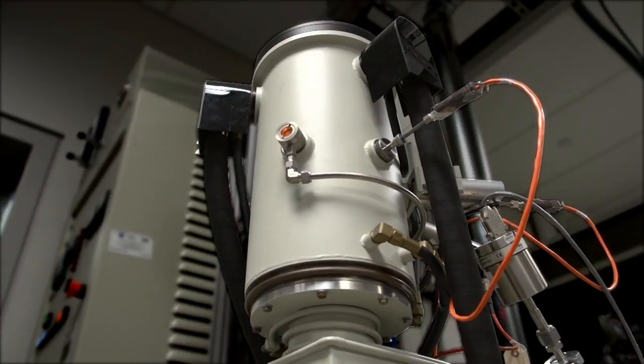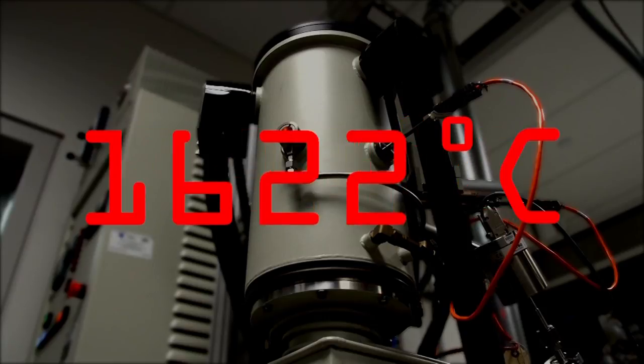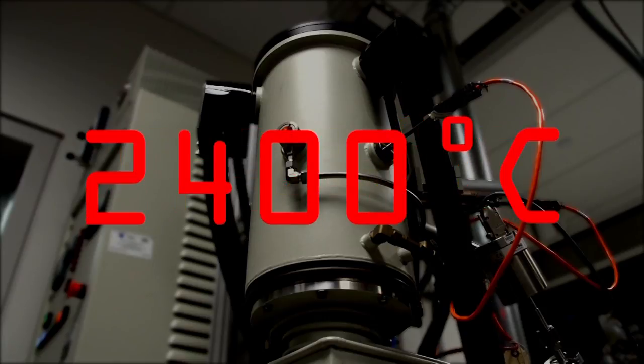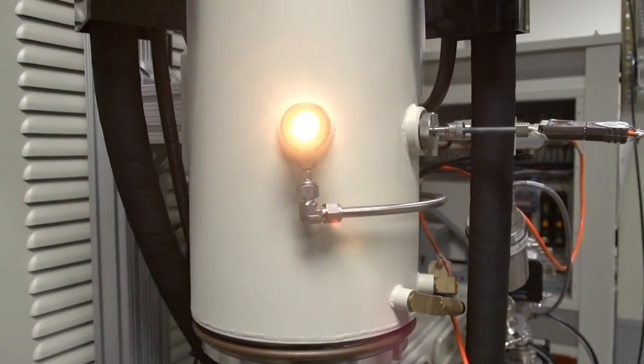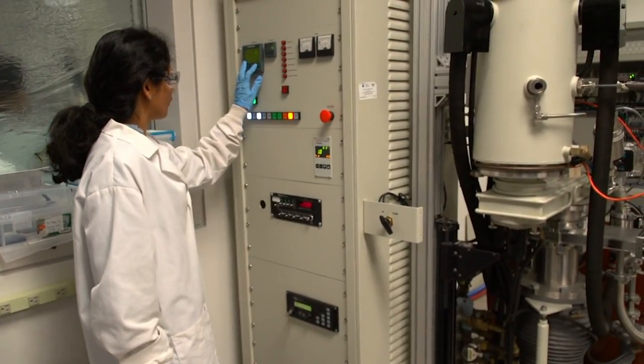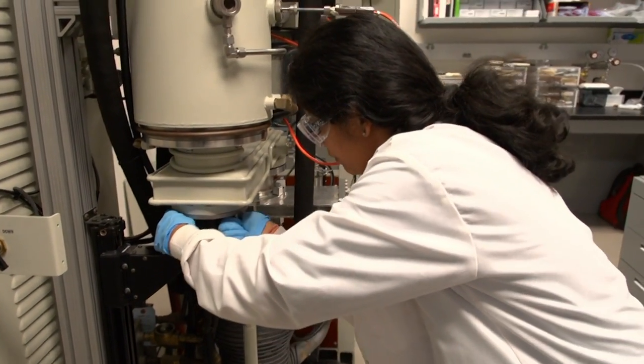Meet Frank. Frank is a furnace — a furnace that heats up to about 2,400 degrees Celsius. That's about one-third the temperature of the sun. The J.A. Robinson Research Group at Penn State's Material Research Institute uses it to make something called graphene.